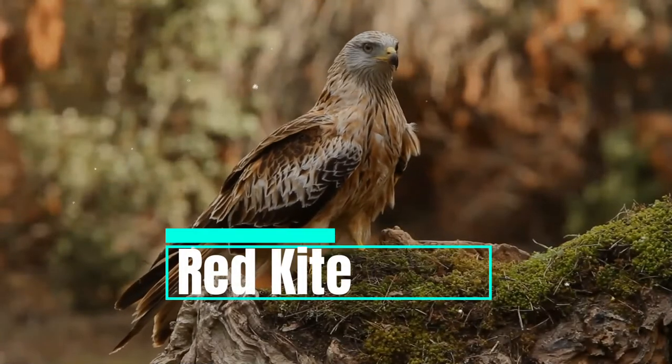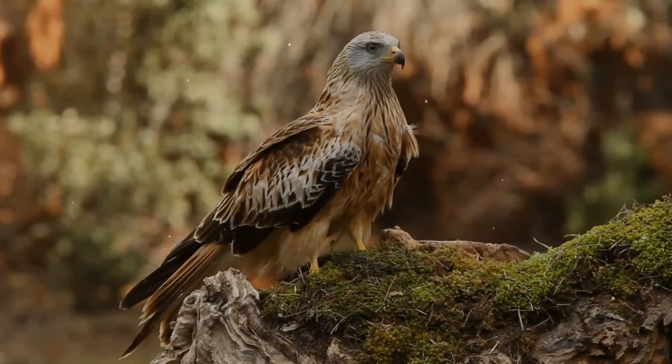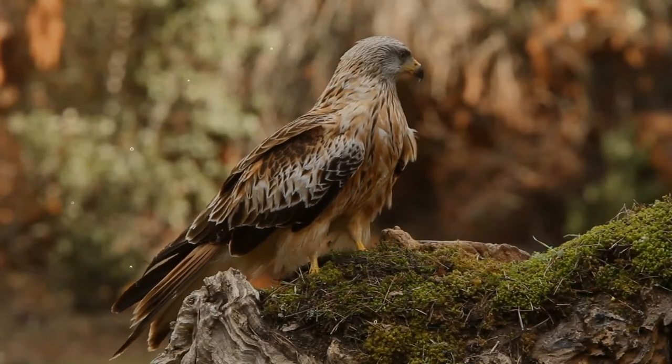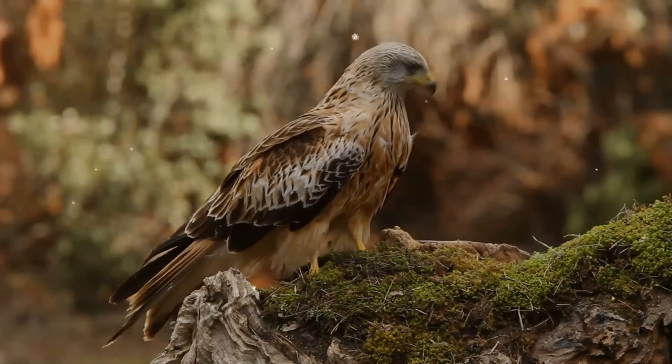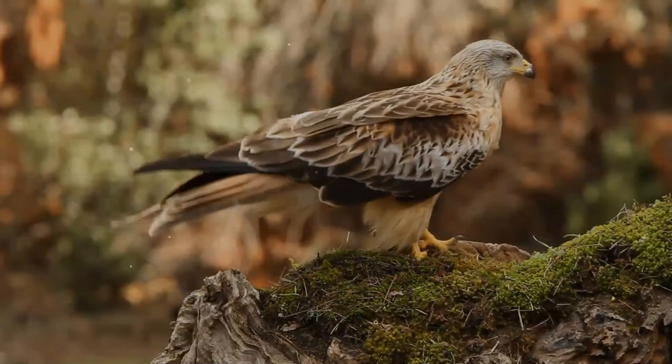The red kite is a medium-large bird of prey in the family Accipitridae, which also includes many other diurnal raptors such as eagles, buzzards, and harriers. The species currently breeds in the western Palearctic region of Europe and northwest Africa.